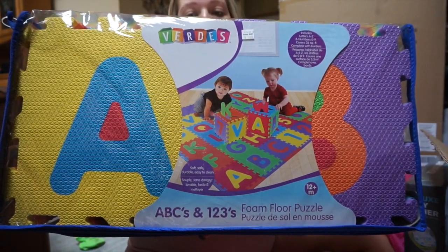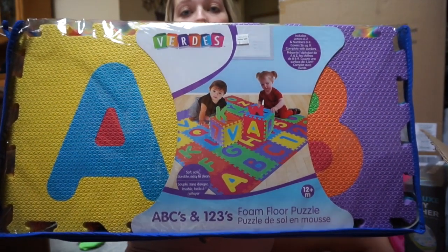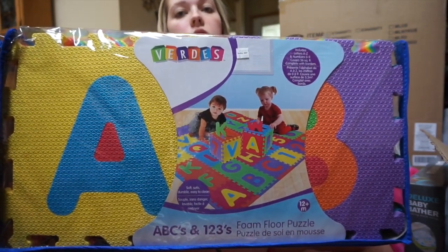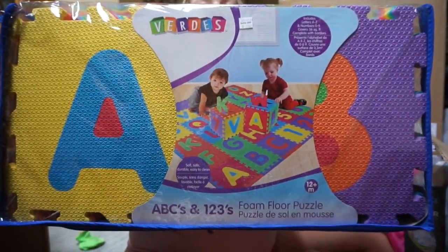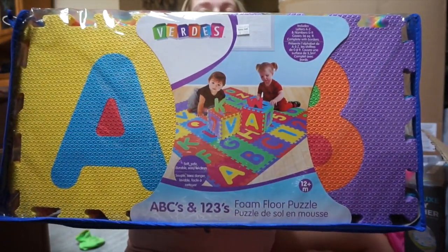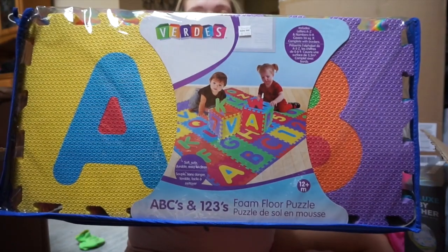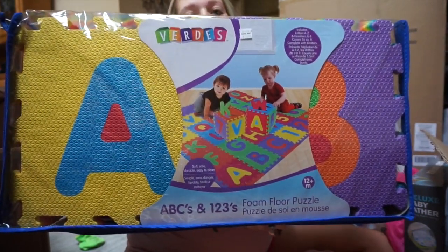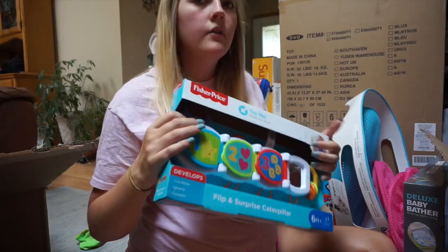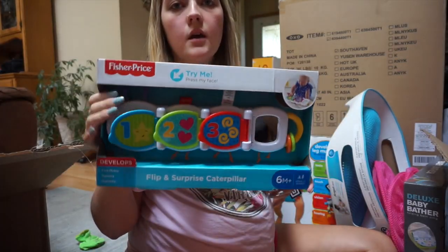The next thing are these foam floor block mats — I put these on the registry because I was so excited for them. They give him a designated spot to play and I won't have to worry about things getting on the floor. There are so many of them, and I'm really excited for when he gets to use them.